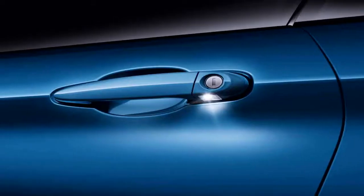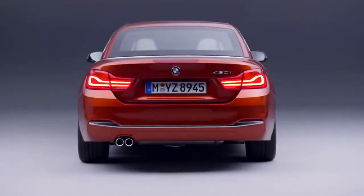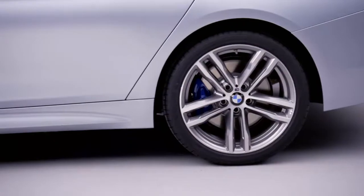The range of exterior colours now includes two new, expressive shades: Snapper Rocks Blue and Sunset Orange. And there are also four new wheel designs.